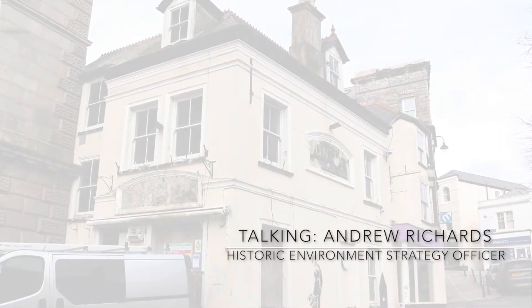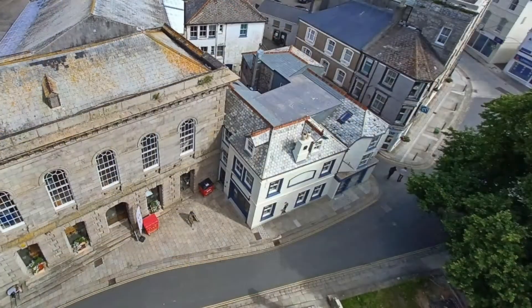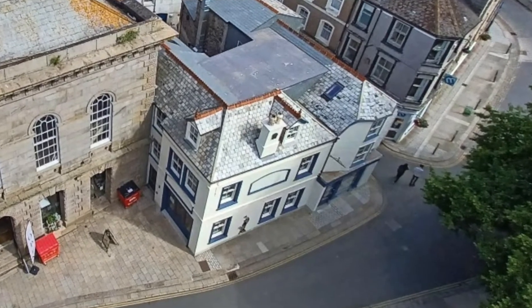Structural repairs were carried out on the roof and slates refixed. A new shop front has been installed that will incorporate artist-designed ceramic tiling. The building is now used by the church and includes offices and a cafe.